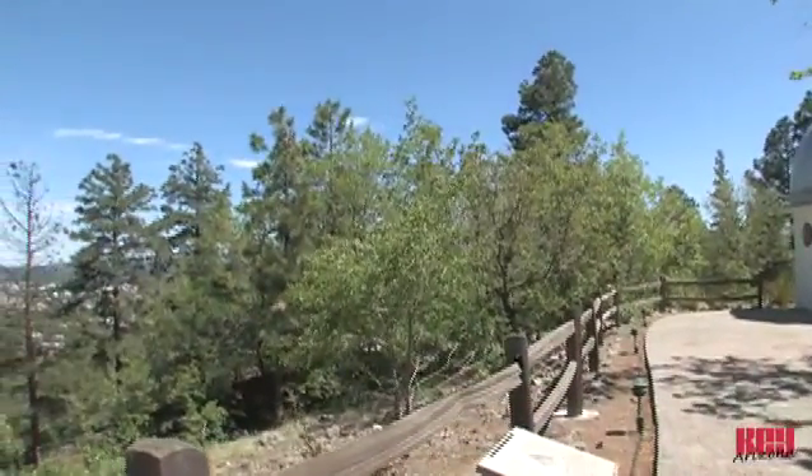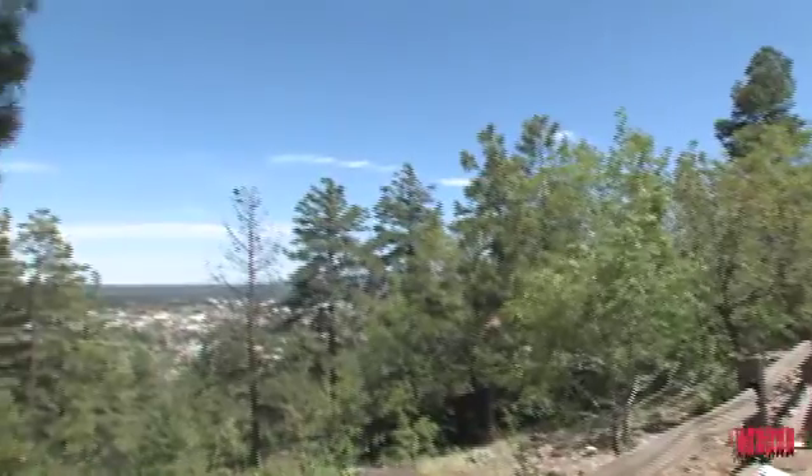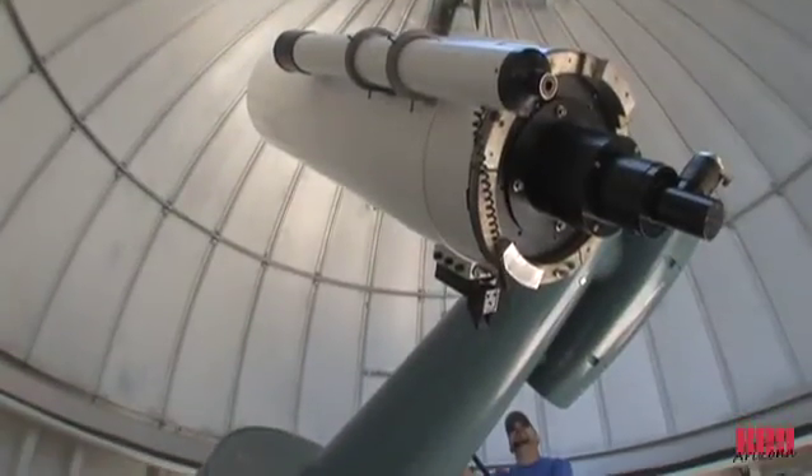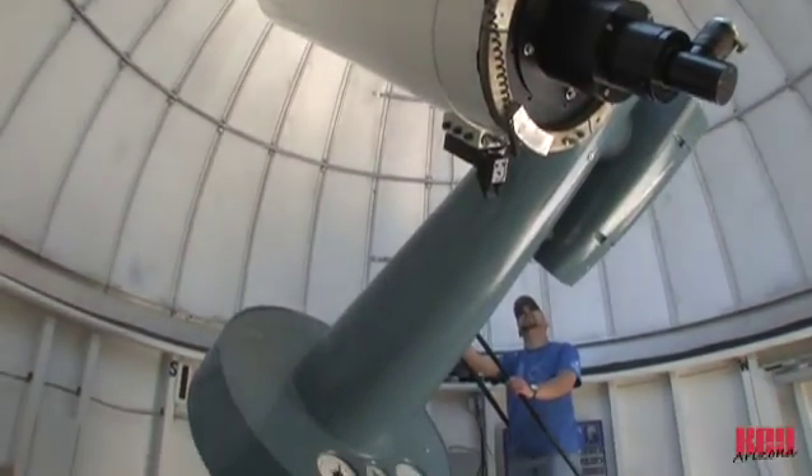Lowell Observatory is located one mile west of downtown Flagstaff atop Mars Hill. Founded in 1894 by Percival Lowell, the observatory is an active research institution that welcomes over 70,000 visitors annually.